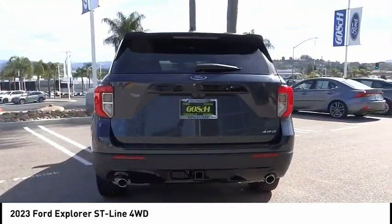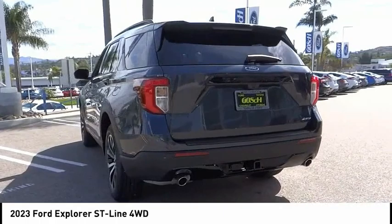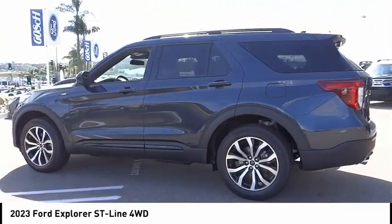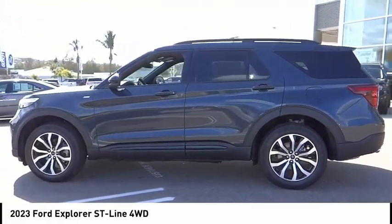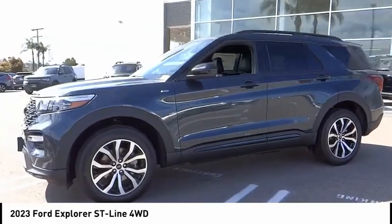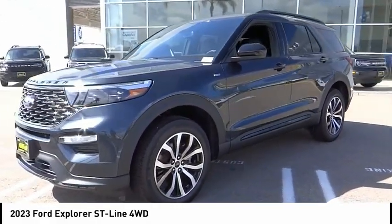Here are some of this vehicle's great options: rain-sensing wipers, electronic stability control, alloy wheels, rear spoiler, power lift gate, brake assist, traction control, remote keyless entry, fog lights, and speed control. If you like it online,